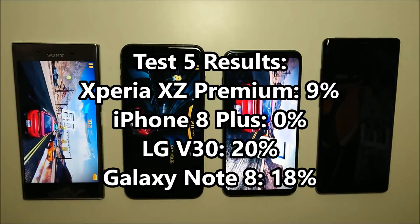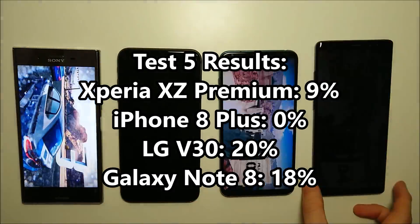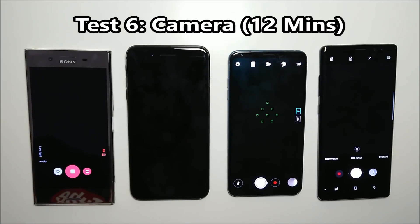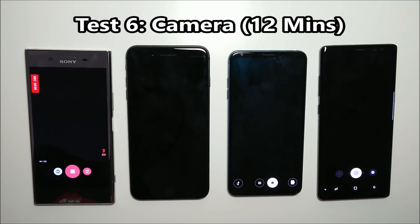Working our way to the end of the test, you can see the Xperia is almost dead at 9% left, and the LG is maintaining a very slight lead over the Galaxy Note 8. At this point it's pretty apparent that either the LG or the Samsung are going to win.